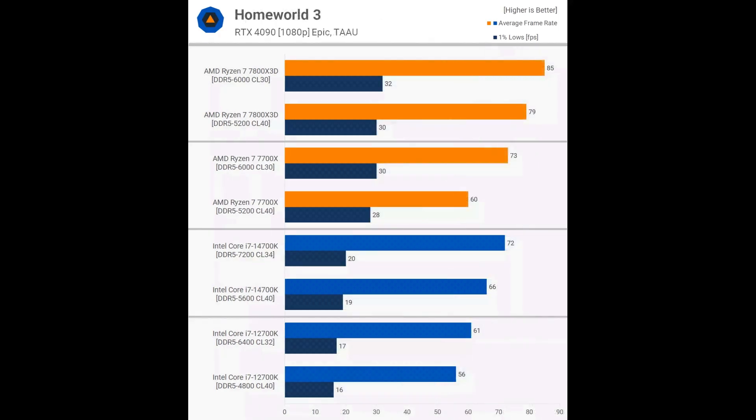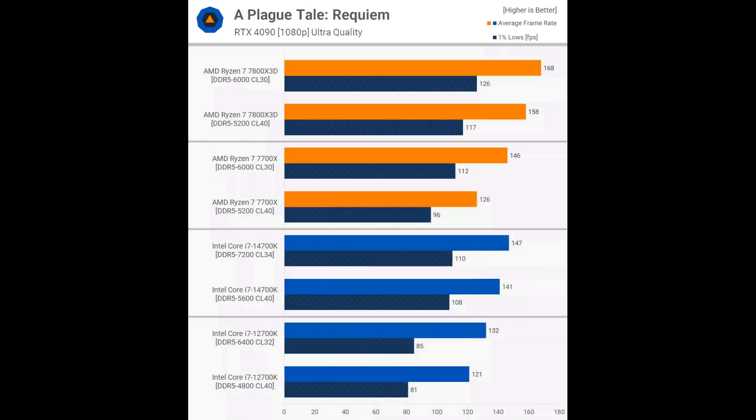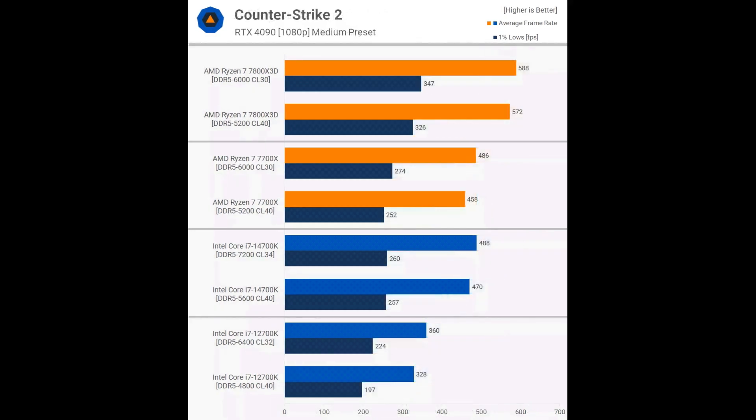The performance gains in Homeworld 3 were generally consistent, with the 7700X showing a 22% improvement in average frame rate, while the others were around 9%. In A Plague Tale: Requiem, both the 7800X3D and 12700K showed similar performance gains from base spec to their optimal configuration. The 7700X performed poorly with slower memory, with DDR5-6000 being 16% faster. The 14700K only saw a 4% improvement. Counter-Strike 2 is not particularly memory sensitive, with only a 3% increase for the 7800X3D, 6% for the 7700X, and 4% for the 14700K. The 12700K did see a reasonable 10% improvement moving from DDR5-4800 to 6400.